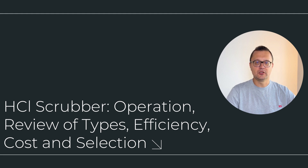Welcome to another episode with Michael Klepik. Today we're diving deep into the world of hydrochloric acid scrubbers, how they work, their different types, and the crucial role they play in keeping industrial emissions under control. We're about to explore the science and solutions behind air purification from one of the nastiest substances in the industrial world: HCl.